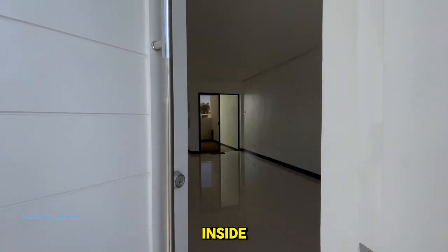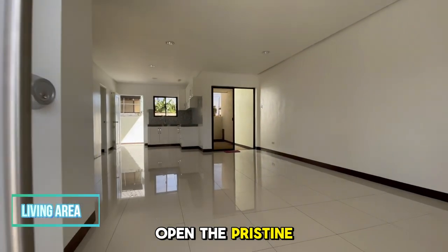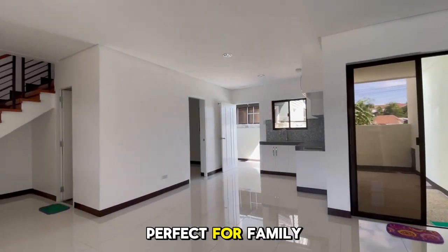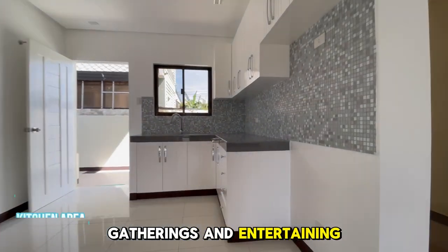Now, let's step inside. As we slowly open the pristine white door, you'll be greeted by a wide and airy living area, perfect for family gatherings and entertaining guests.